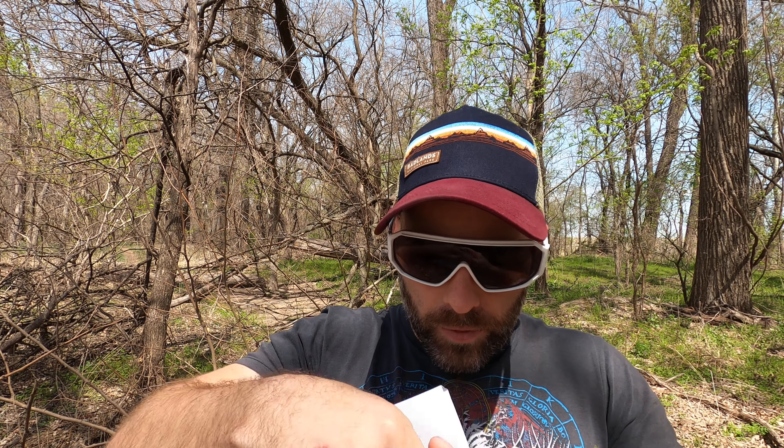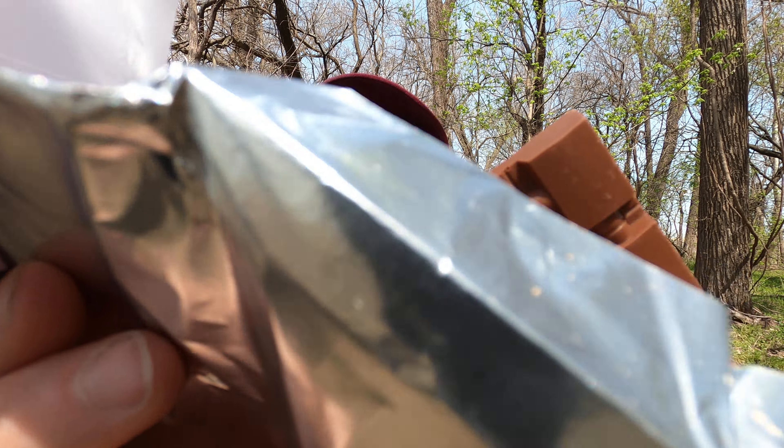All right, here we go. Get some good old chocolate here. There's something to be said about my opening abilities — and look at this, I didn't drop the bar. The bar is in one piece!